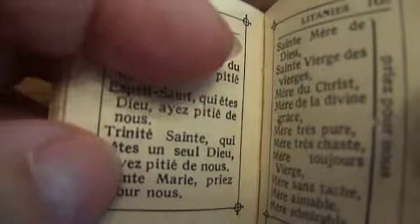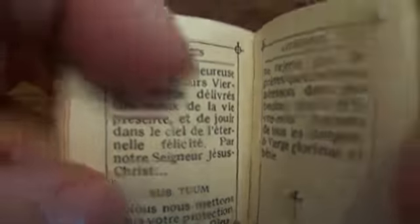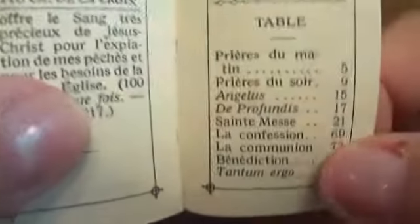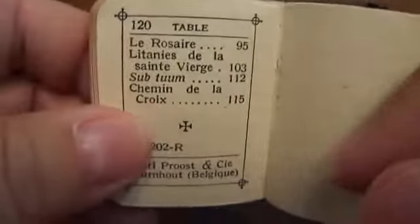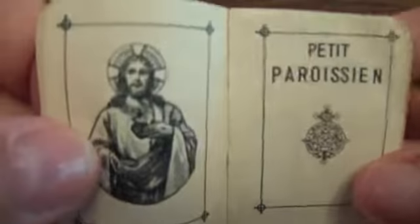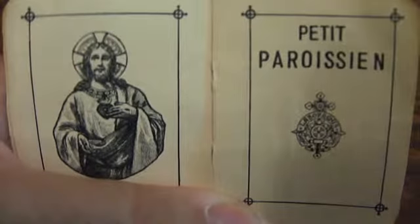But if you know something about this book, go ahead and write about it — share the story with everyone. I believe this was just a traveling book to say your prayers before your meals like you should. There's a table of contents in the back; it's 120 pages. So if you know something about this book — it's 1952, we know that much — go ahead and leave a comment and help us out in finding out anything about it. Bye bye now.